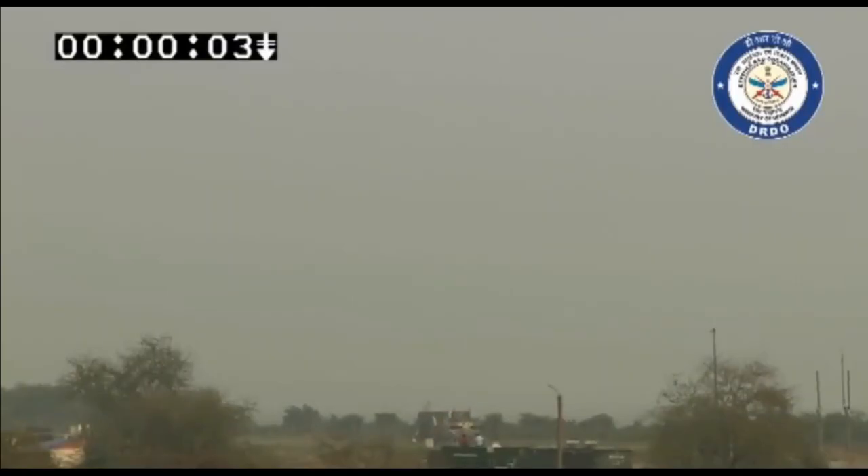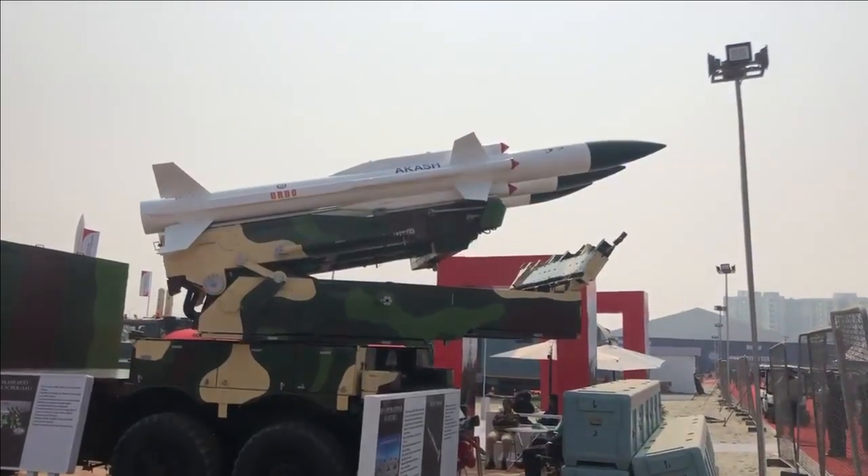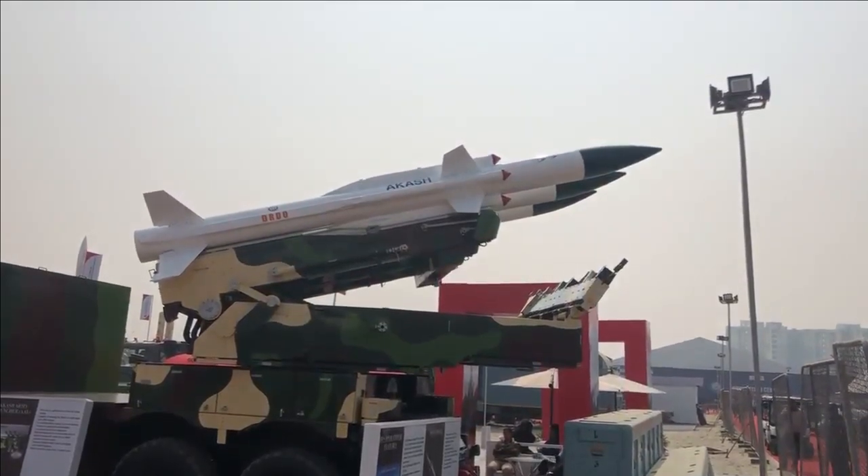The missile can operate at elevations varying from 20 degrees to 70 degrees with an azimuth of 360 degrees. It uses an inertial navigation system with two-way data link for mid-course guidance and active radar homing for terminal guidance, along with an optical proximity fuse as the detonation mechanism.